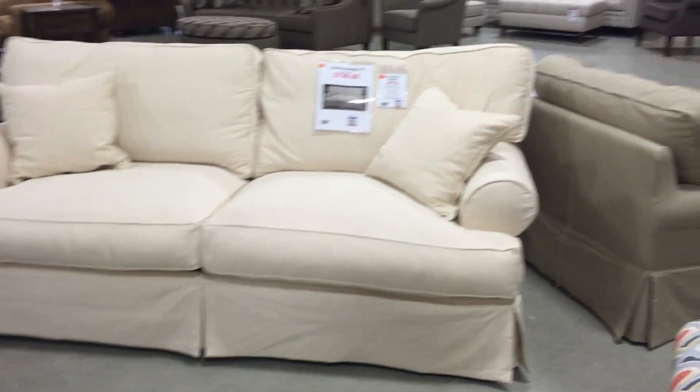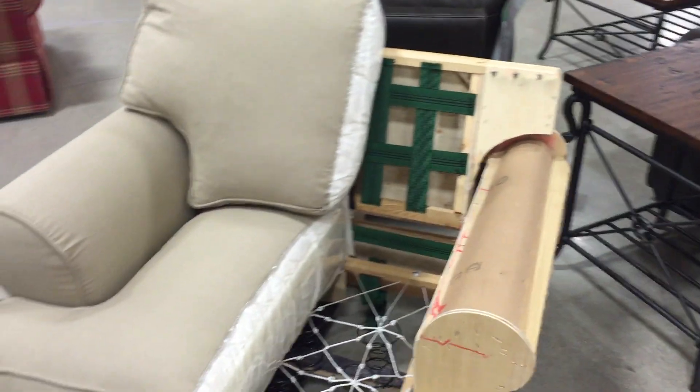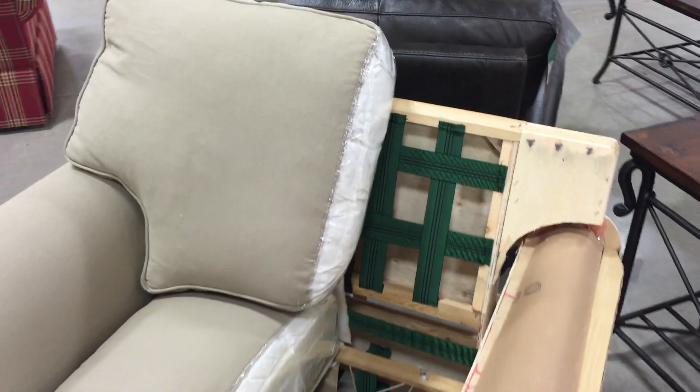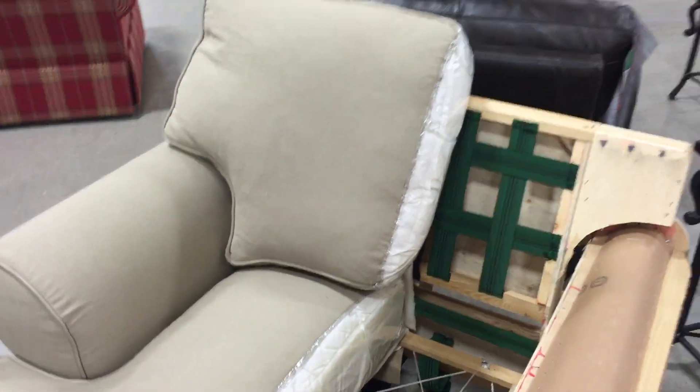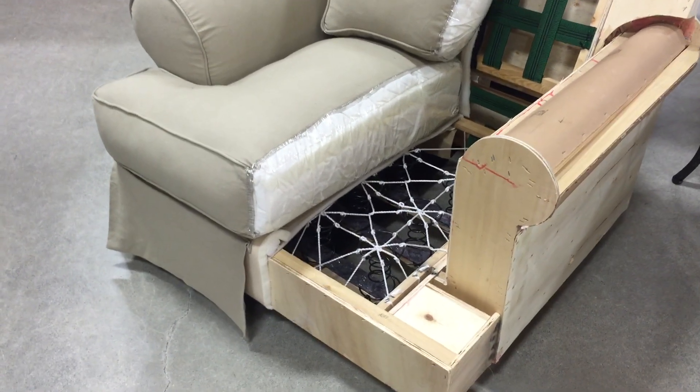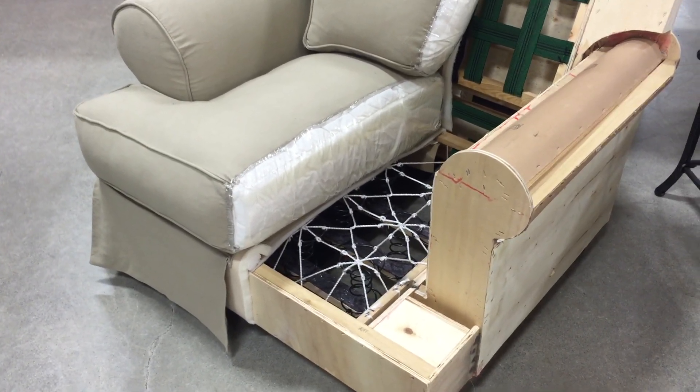All of these covers are cotton twill. All of these groups are eight-way hand-tied. They feature Pirelli webbing in the back, a feather and fiber blend in the backs, and a feather and fiber blend jacket in the seat with a 1.8 density foam core.